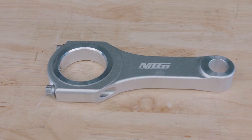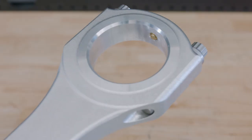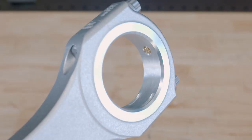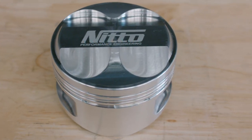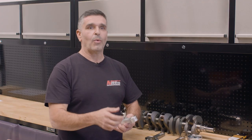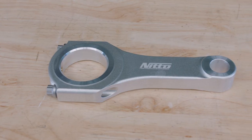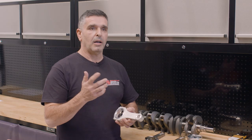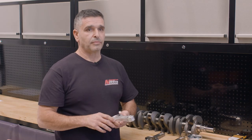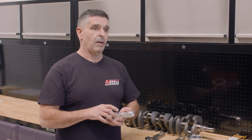We decided to design our own rod and partnered up with Carrillo. I gave them a concept of what I wanted, and we came up with a rod that's our own — good for 500 horsepower per cylinder. The weight is pretty respectable. When you pair it up with our piston and a Trend TP1 gudgeon pin, it's still lighter than our street kit, which regularly runs 10,000 to 10,500 RPM.